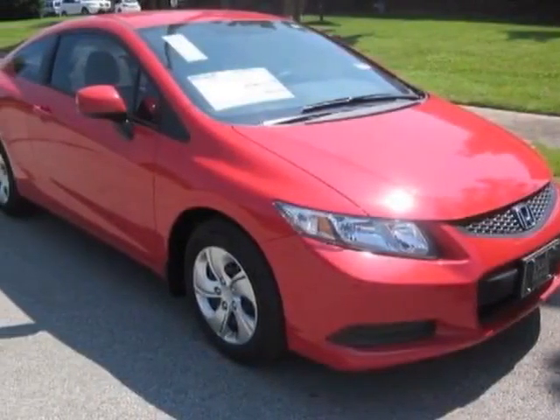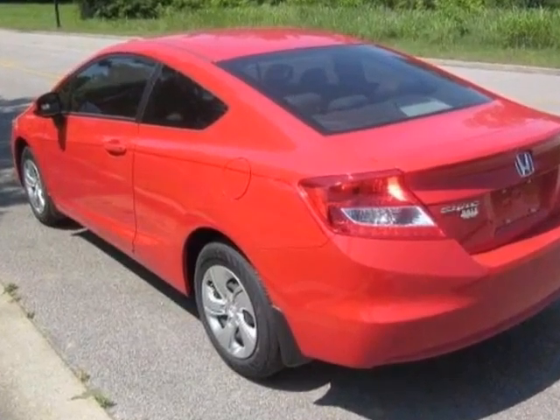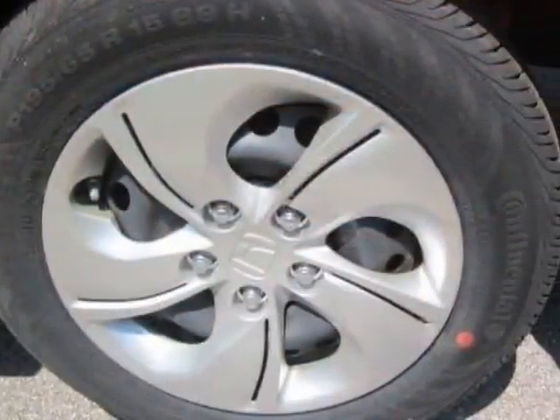Check out this new 2013 Honda Civic Coupe. For your protection, this vehicle has a full factory warranty. This Civic Coupe boasts a 1.8-liter engine and has a 5-speed automatic transmission.